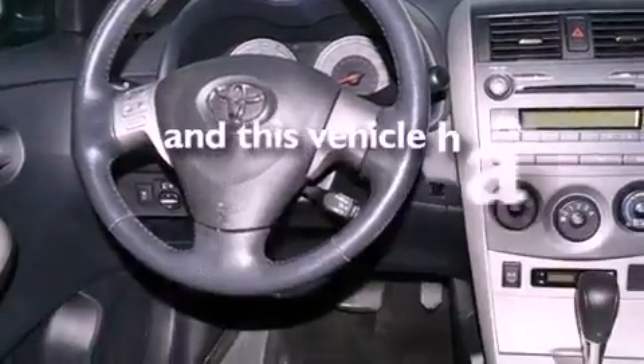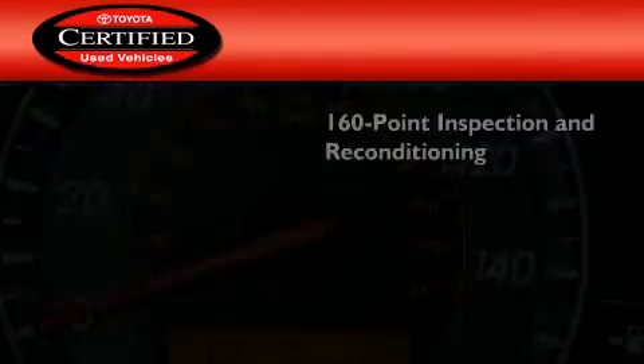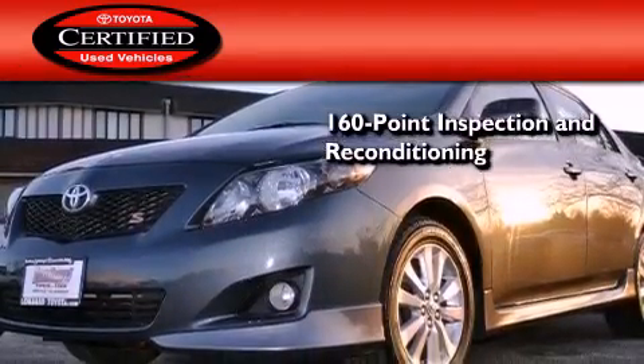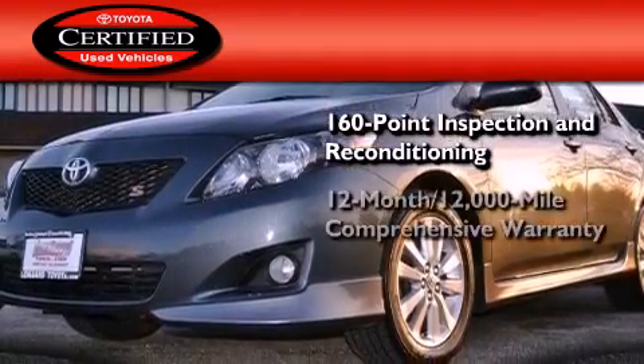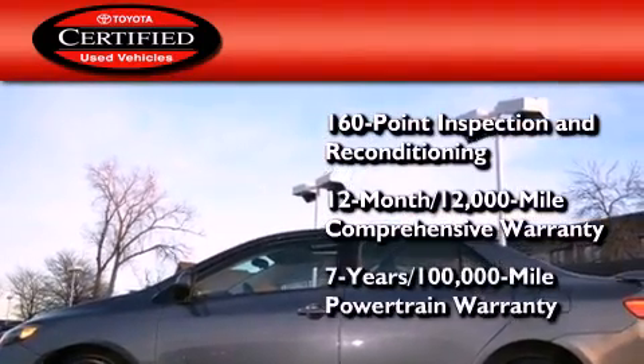This vehicle has fewer than 35,000 miles on the odometer. Toyota's certification includes a 160-point inspection and an extensive reconditioning process, plus a 12-month, 12,000-mile comprehensive warranty, and a 7-year, 100,000-mile powertrain warranty.